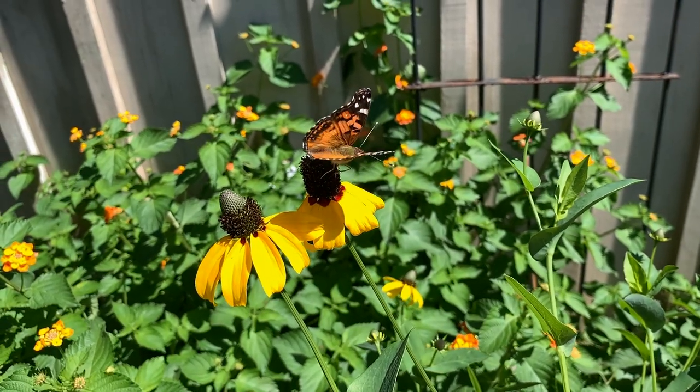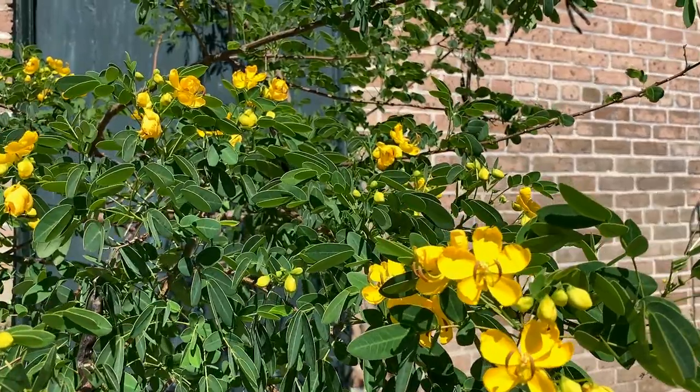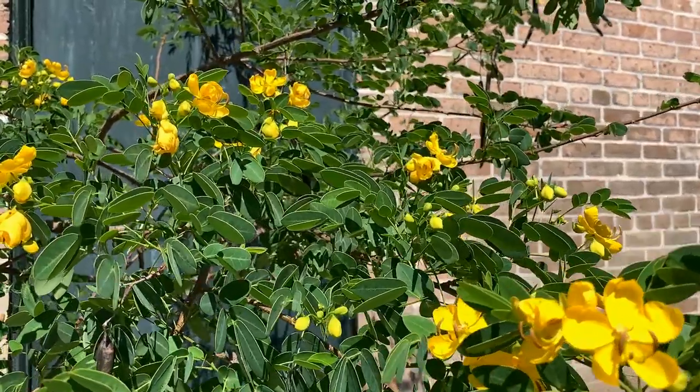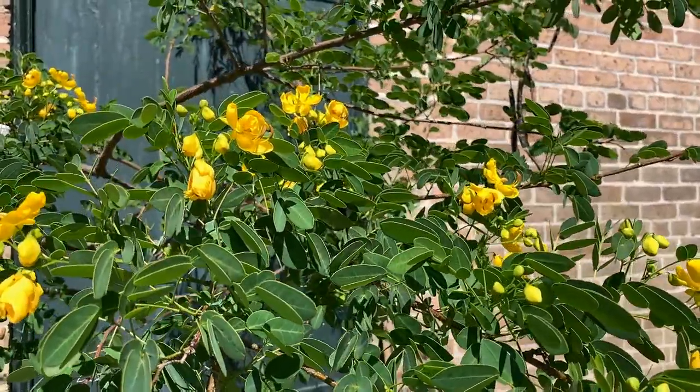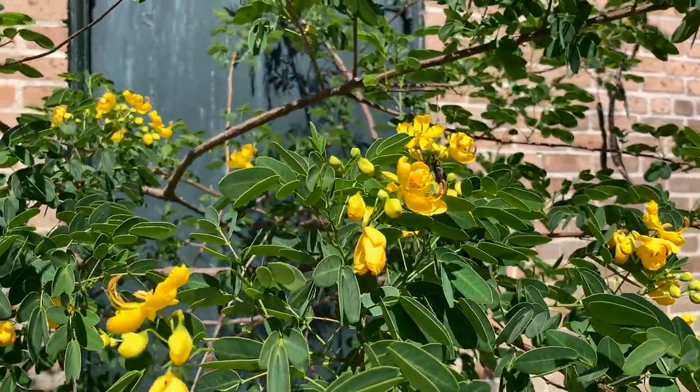First up here, we have what's known as a Senna or a Cassia tree. Now there are native Sennas and Cassias, there are non-native Sennas and Cassias, but they all grow fabulous in most parts of Louisiana. You can see these lovely yellow blooms that actually look sort of similar to the butterfly that hosts on this plant, which would be the cloudless sulfur butterfly.